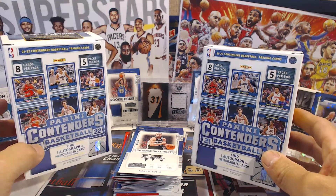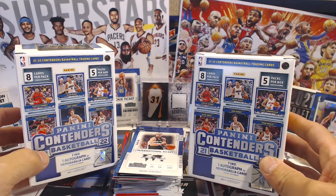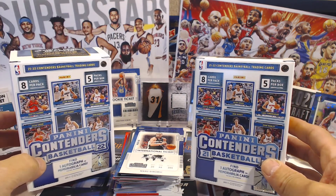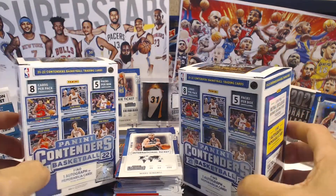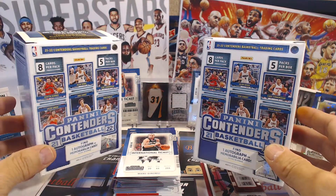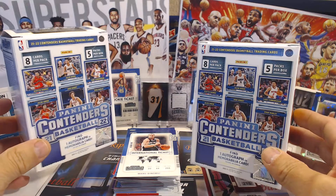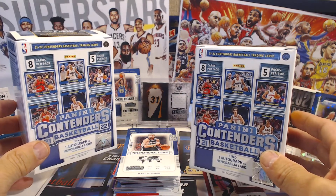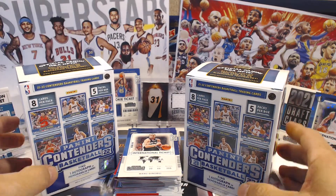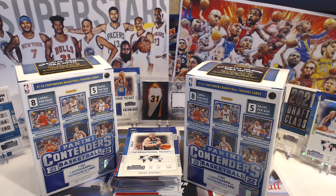Wham bam thank you ma'am out of these boxes. Hit the like if you liked it, go ahead and make any comment, don't forget to subscribe and tell others about the channel. I got over 100 videos you guys can check out, and there's more to come. I still got the 2018 Topps to open. Thank you for watching, I will see you on the next break - I don't know which one it's gonna be but it's gonna be good. Catch you then.